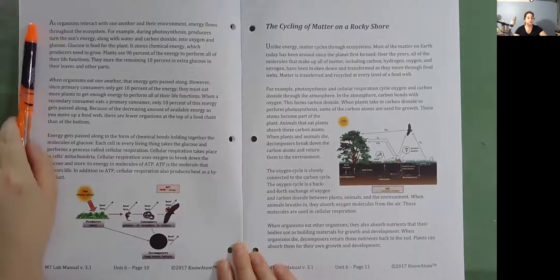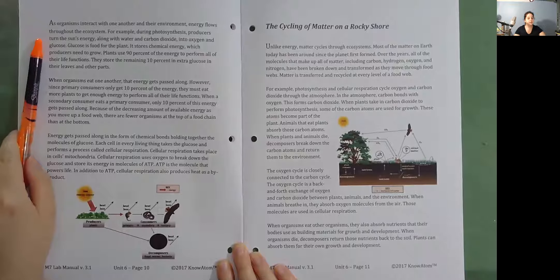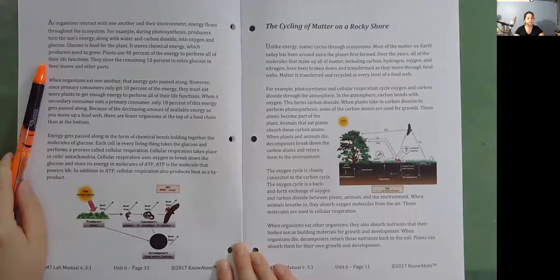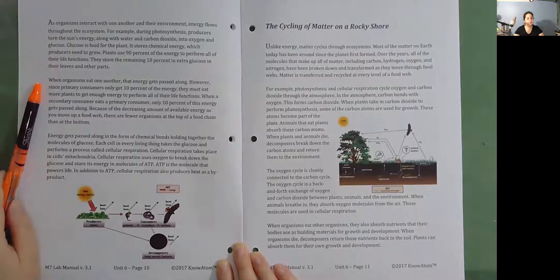As organisms interact with one another and their environment, energy flows throughout the ecosystem. During photosynthesis, producers turn the sun's energy along with water and carbon dioxide into oxygen and glucose. Glucose is food for the plant; it stores chemical energy, which producers need to grow. Plants use 90% of the energy to perform all of their life functions. They store the remaining 10% in extra glucose in their leaves and other parts. When organisms eat one another, that energy gets passed along. However, since primary consumers only get 10% of the energy, they must eat more plants to get enough energy to perform all of their life functions.